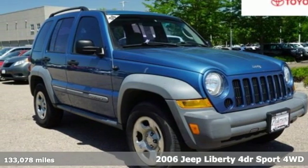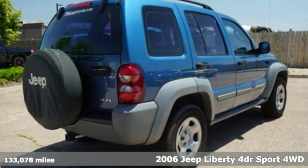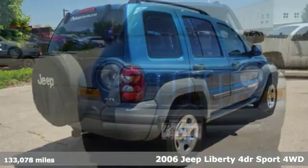Here's a 2006 Jeep Liberty. The urban sophistication you need during the week, the gung-ho attitude you need for the weekends.